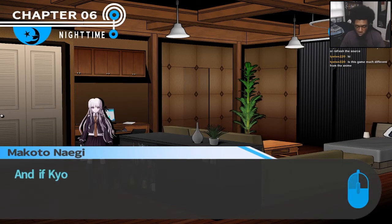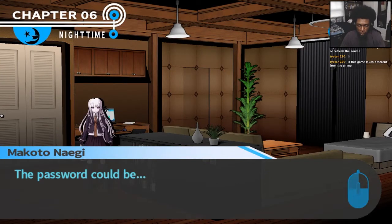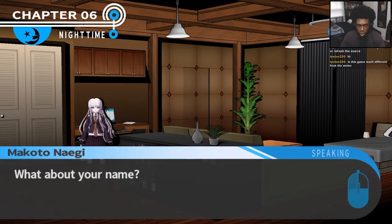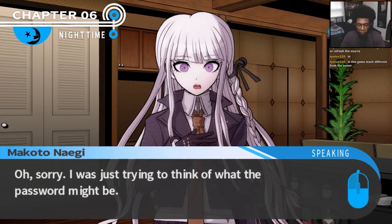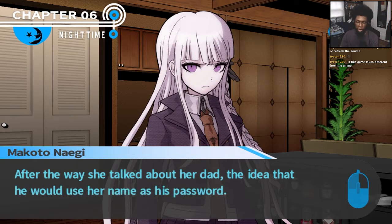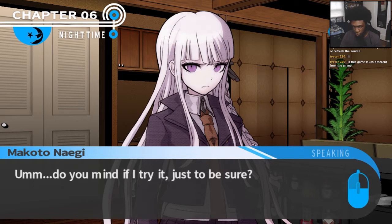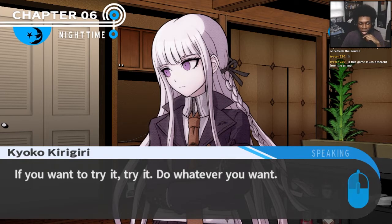If we want to get in there, we need to figure out the password. And if Kyoko can't figure it out, there's no way I stand a chance. But wait — there might be a chance. The password could be something Kyoko wouldn't have thought of, or something she didn't want to think of. For example, what about your name? I'm sure she hasn't tried it — I mean, it's totally understandable. After the way she talked about her dad, the idea that he would use her name as his password — knowing how she is, I bet the idea never even occurred to her. Do you mind if I try it, just to be sure? It's not like you need my permission. If you want to try it, try it. Do whatever you want.